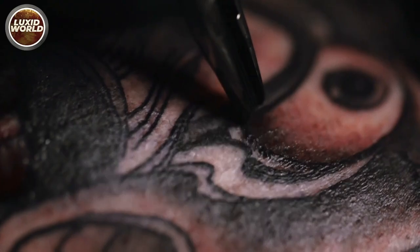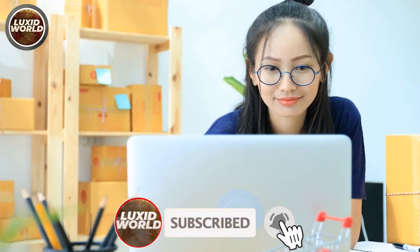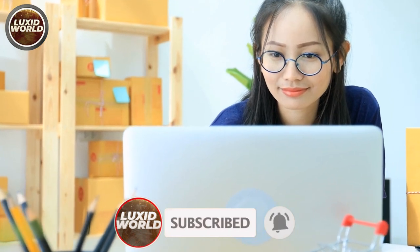That's a wrap on the video. I hope you liked it — let me know by giving it a thumbs up and don't forget to subscribe. Thanks for watching, see you next time.